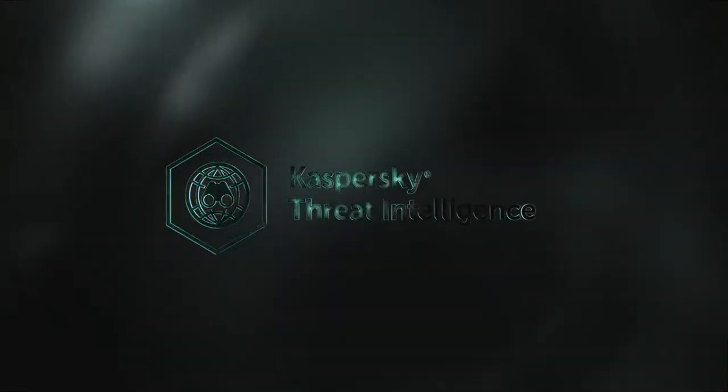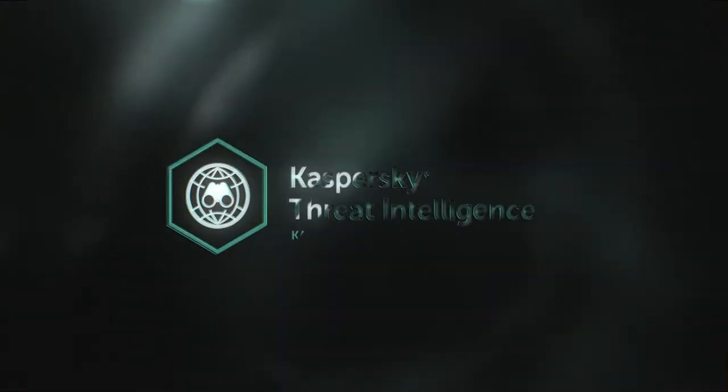Request access to Kaspersky Threat Intelligence Portal. Open your eyes.